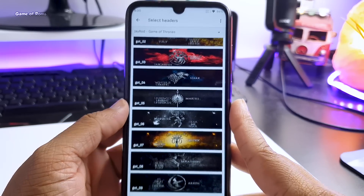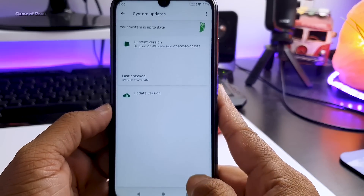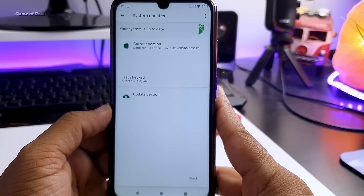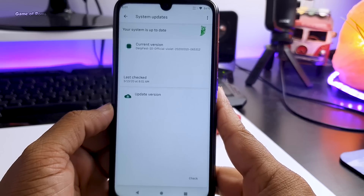More image packs will be added in future updates. Speaking of updates, this ROM provides built-in OTA support, which means you can easily install new updates over the air without needing to do it manually.